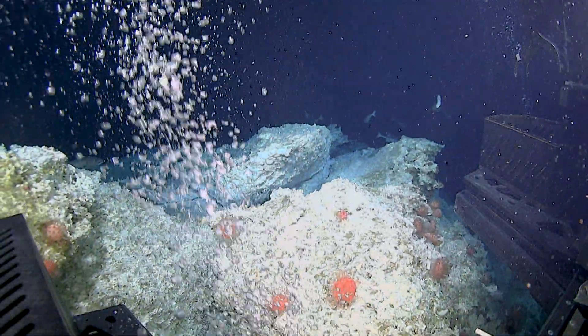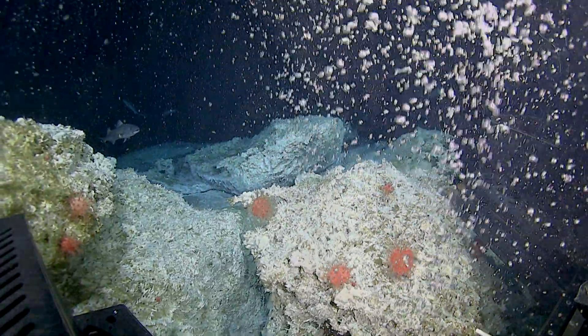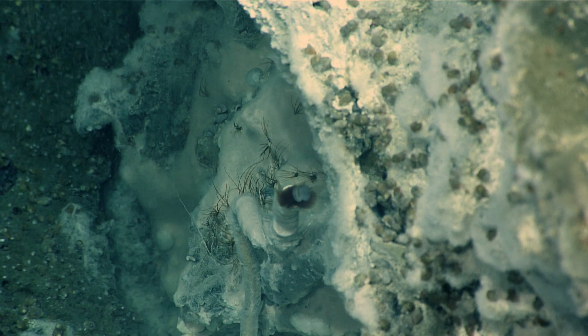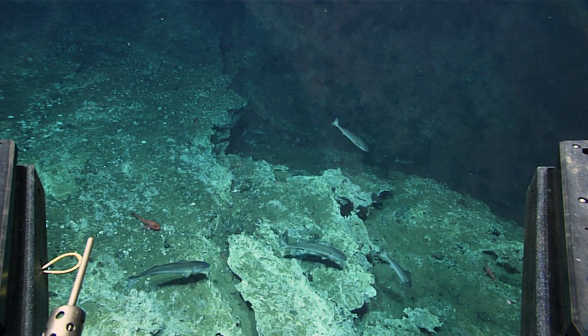Now that looks like a real gusher. Wow, this is so interesting. There's lots to look at for biology and geology and chemistry — a little bit of something for everybody.